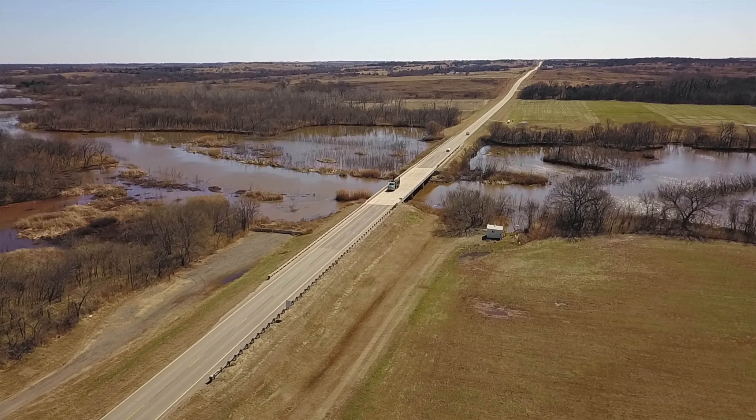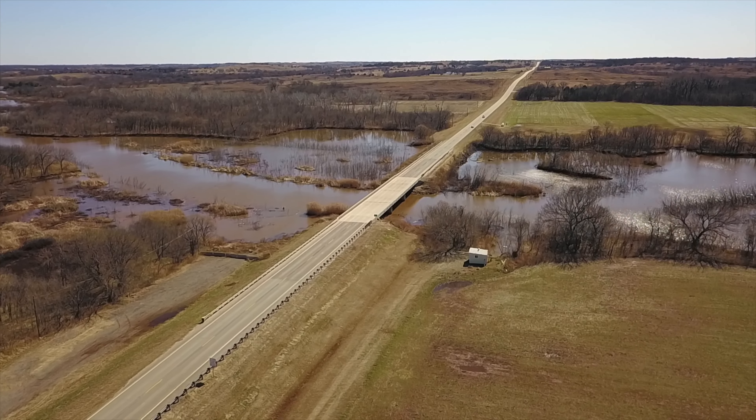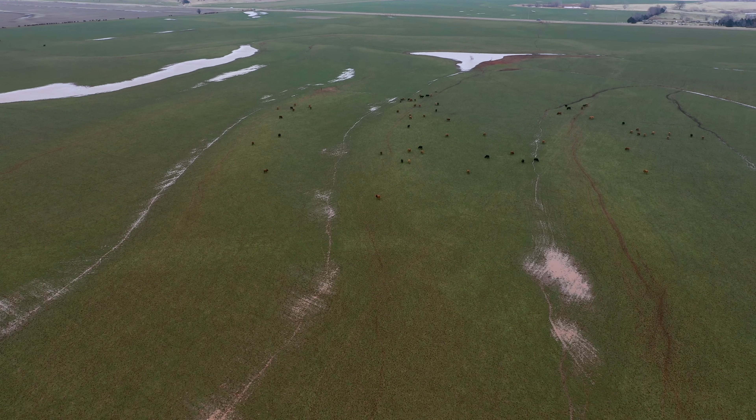When there's continuous rain and moisture and you get this continuous wetting of the skin, eventually that skin barrier will break down and this organism will take advantage of that and start to grow.